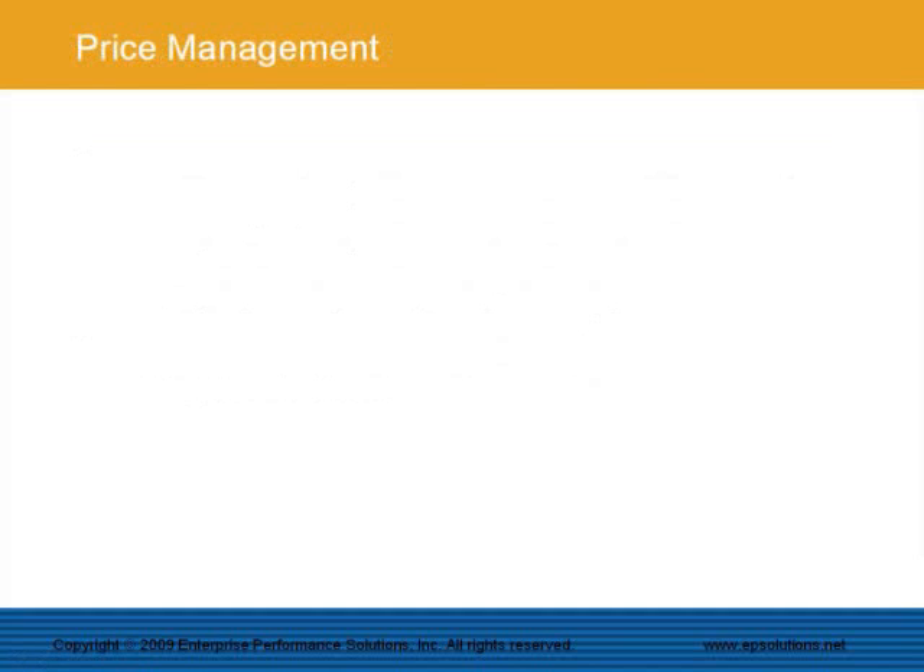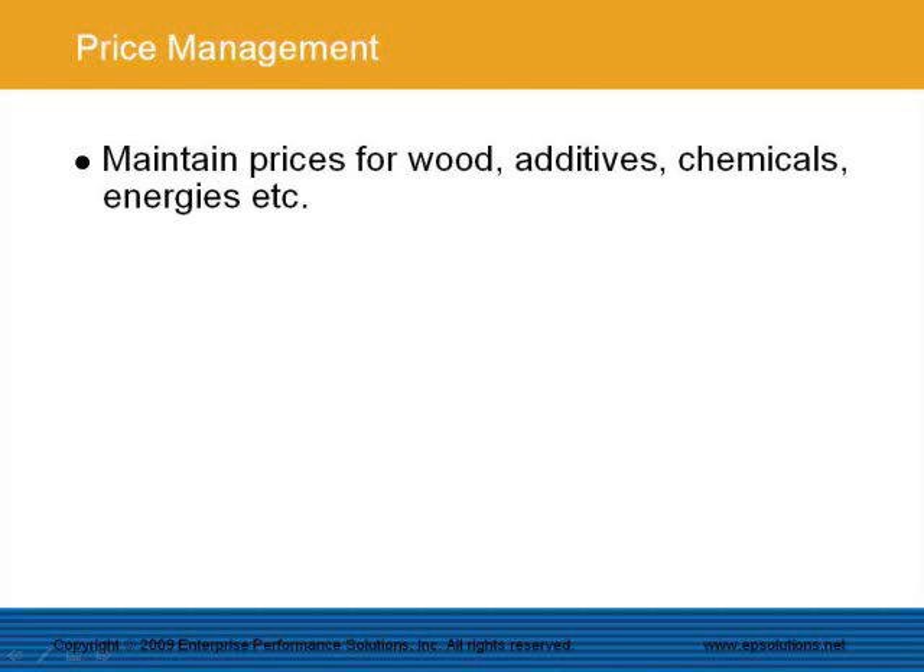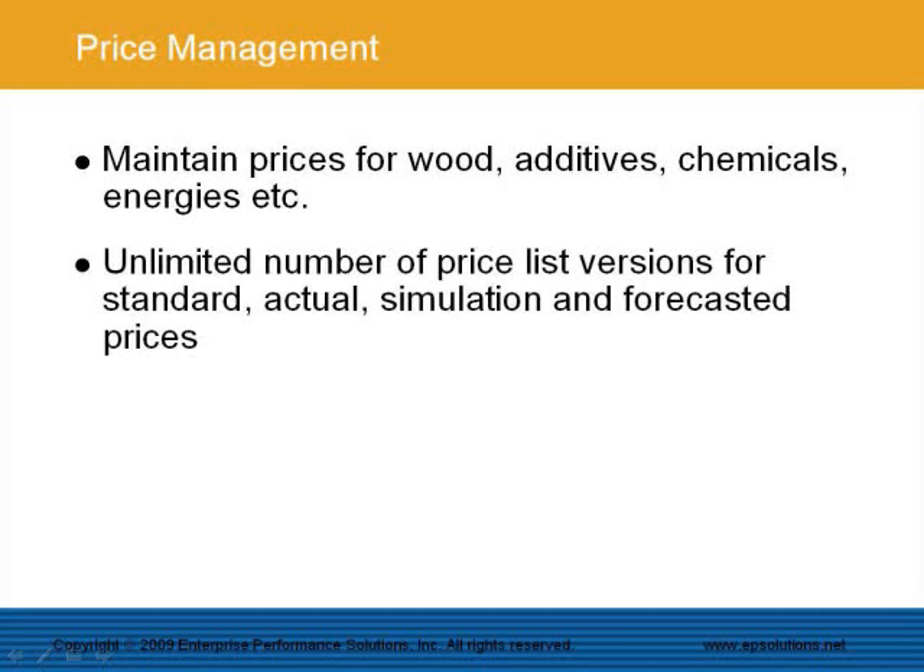The EPS Product Cost Management System has strong functionality for maintaining prices for wood, additives, chemicals, energies, and fixed cost rates. An unlimited number of price list versions for standard, actual, simulation, and forecasted prices can be managed simultaneously.